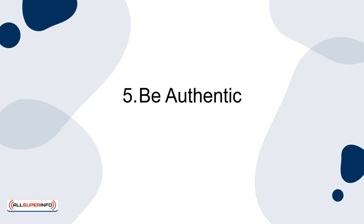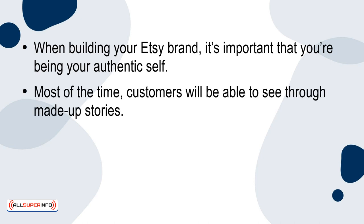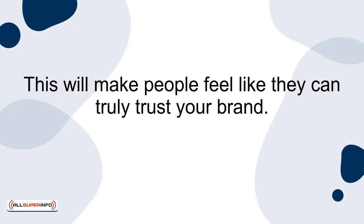Strategy 5: Be authentic. When building your Etsy brand, it's important that you're being your authentic self. Most of the time, customers will be able to see through made-up stories. This is why it's important to put time and effort into figuring out the reason why you're selling your products on Etsy in the first place. Be personable in the introduction and about me section of your Etsy shop, and be friendly when answering customer questions and interacting with others. This will make people feel like they can truly trust your brand.